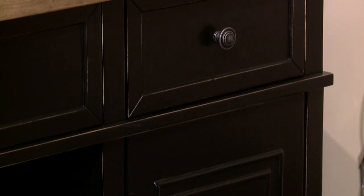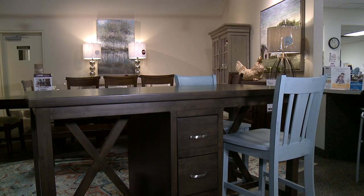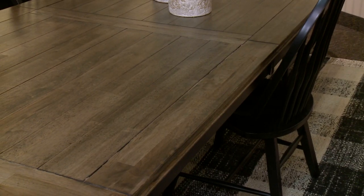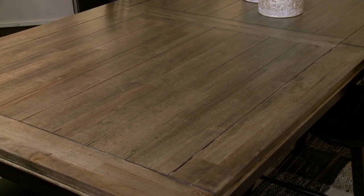When you come into the store, we have five collections here on the floor. We have a pub height island-style piece that you can put in a craft room, for the kids, or in your kitchen. We also have some more formal looking dining and a rustic looking dining room with a really rustic finish.